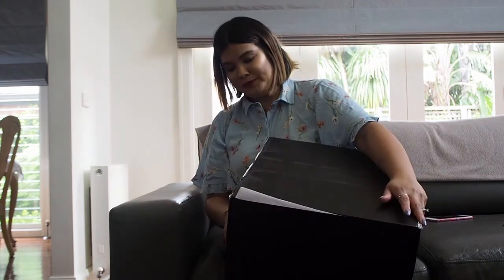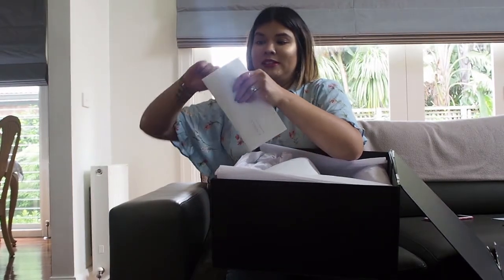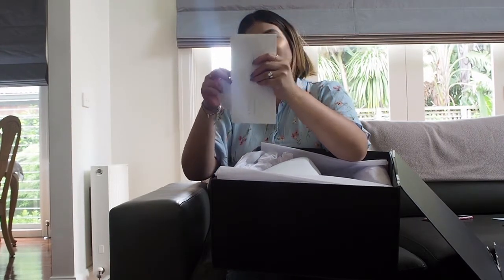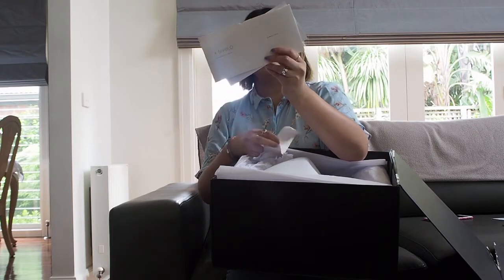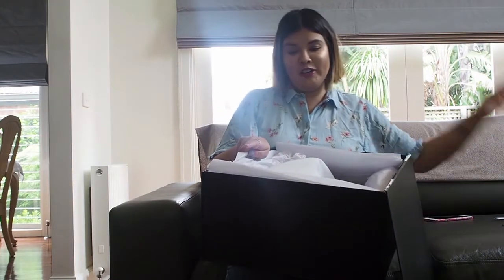Opening it up — so lovely! I've got a TLC card for how to keep my bag nice and new and clean, which is fantastic. And then I've got a lovely beautiful card with my name on it — that's so sweet, I love that. There's also a handwritten note by the founders of this company, which I'm going to keep.